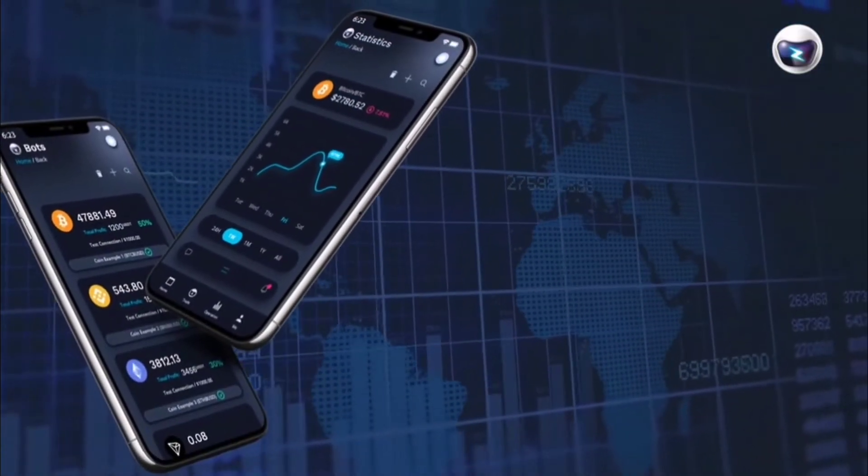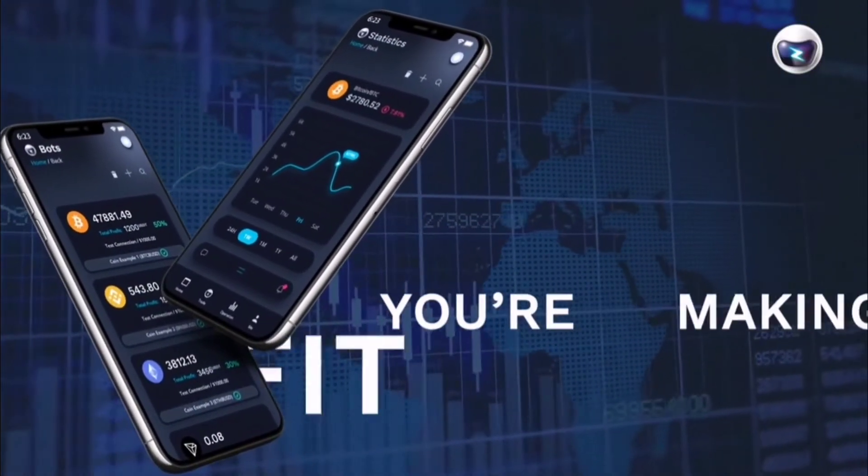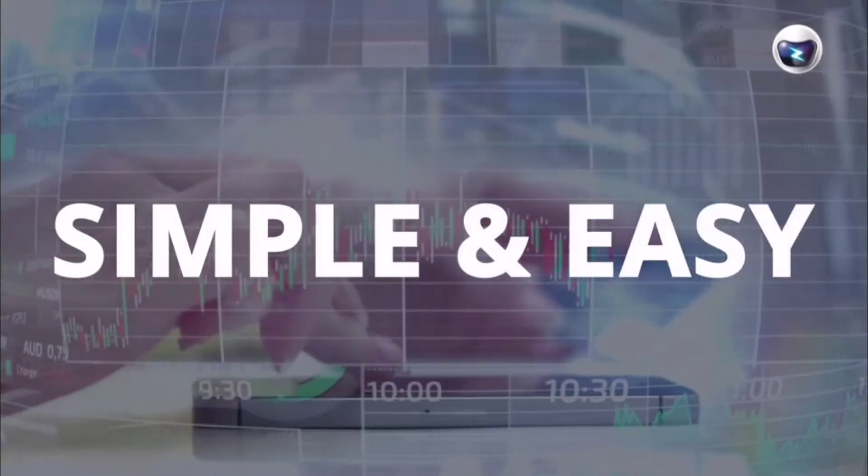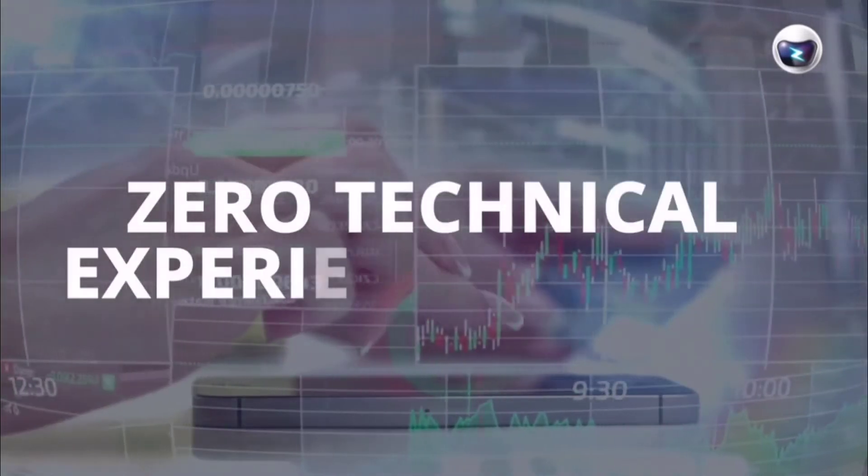Unlike other bots, EasyBot will make sure you're making profits, never closing on a losing position. Just deploy your bots once and let them do the trading for you. It's so simple and easy to deploy with zero technical experience needed.